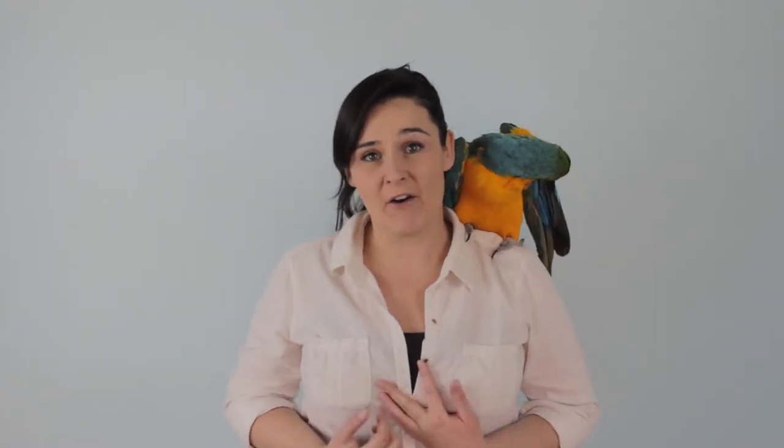Their body is covered in scales made out of keratin — the same stuff that our hair and our fingernails are made out of. The scales cover the pangolin from head to tail, but they're not found on their belly, so their belly is completely bare, very soft, and kind of hairy. They're a mammal — they have hair.